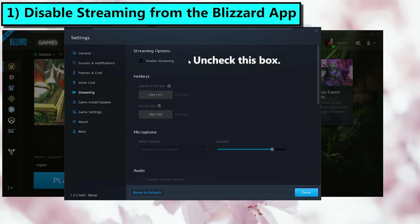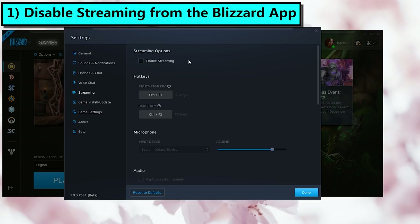This is personally what fixed the loading screen issue for me. The way I heard it explained was that the game is prepared to create a livestream at any time, and if you never stream to Facebook with this feature, that's entirely a waste of resources. Note that disabling this does not affect your ability to stream WoW to YouTube or Twitch with OBS or XSplit.